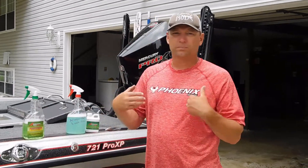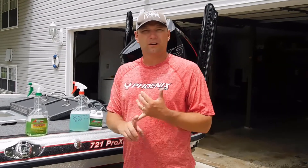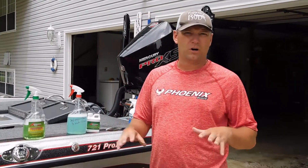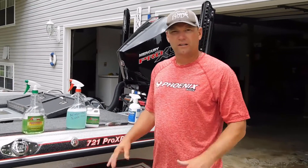Spray it on the boat, on the chrome, on the different spots, and then go with your basic car wash or boat wash. Scrub down the boat, hose it off. Looks great, cleans up quick.